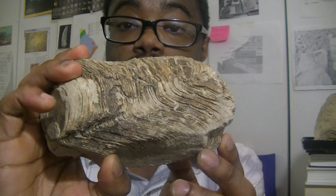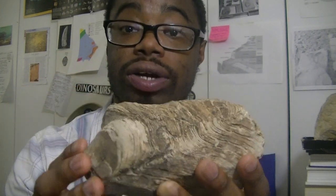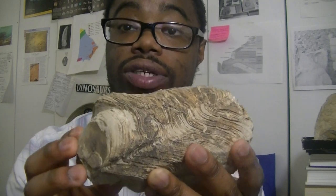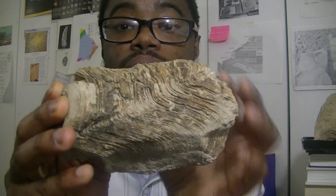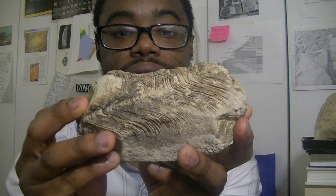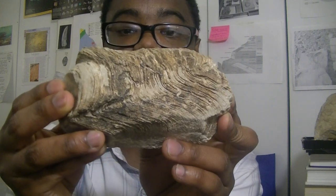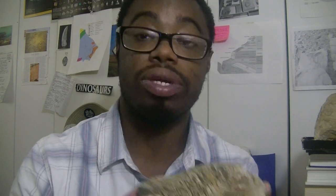This one doesn't come from Georgia, but it gives you an example of what a stromatolite looks like. This is a stromatolite from Wyoming. Stromatolites are actually lineations of algae. You can see the lines here — this is what the algae would have been. It would have grown upwards toward the sunlight to feed, using photosynthesis. Georgia has a few different stromatolite fossils; this really just gives you an example of what a stromatolite looks like.